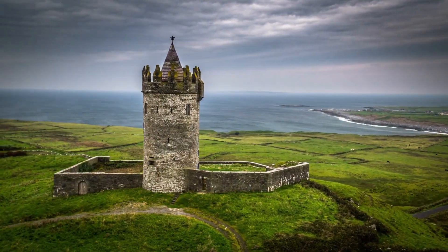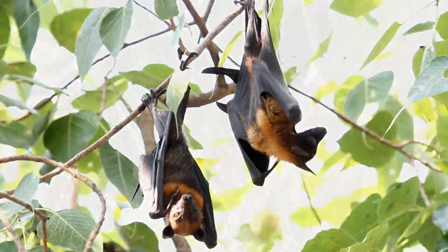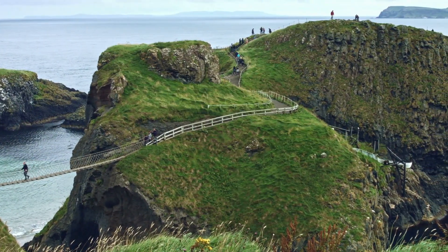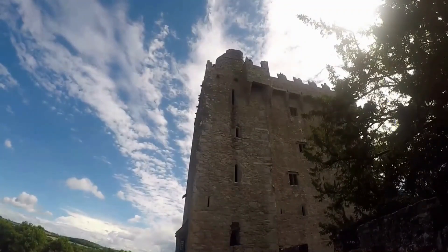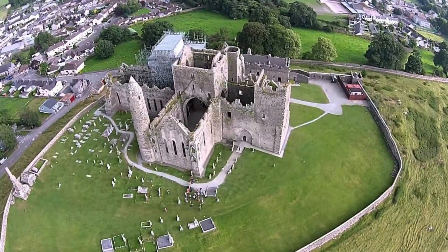The Rock of Cashel is also home to a variety of wildlife, including birds, bats, and hares. There are plenty of trails around the site for visitors to explore and take in the sights. Whether you're looking to learn about Irish history or just want to enjoy the natural beauty of the area, the Rock of Cashel is sure to provide an unforgettable experience.